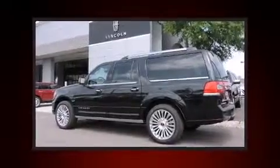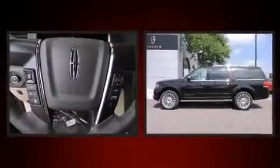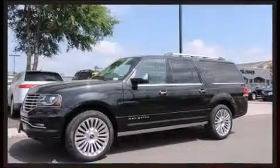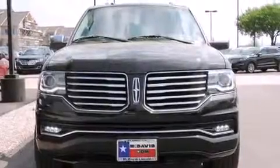All of the premium features expected of a Lincoln are offered, including a power liftgate, a roof rack, and leather upholstery. Passengers in the third row enjoy seat-back reclining functionality, providing an extra level of comfort and convenience.